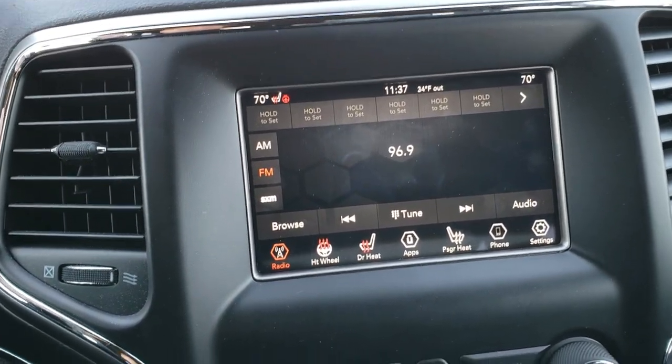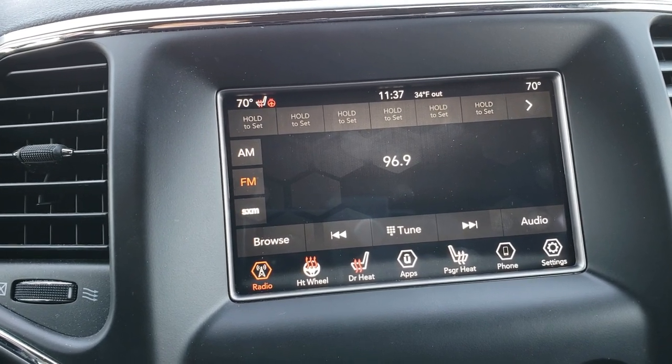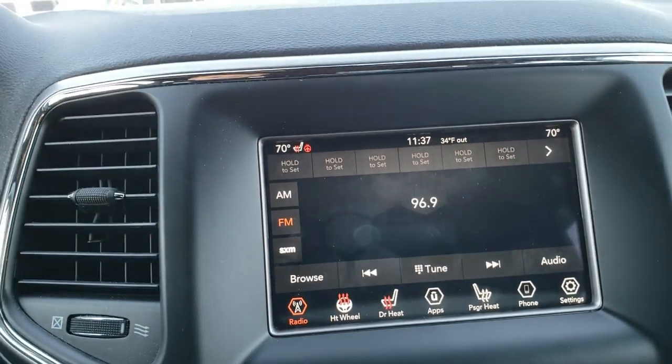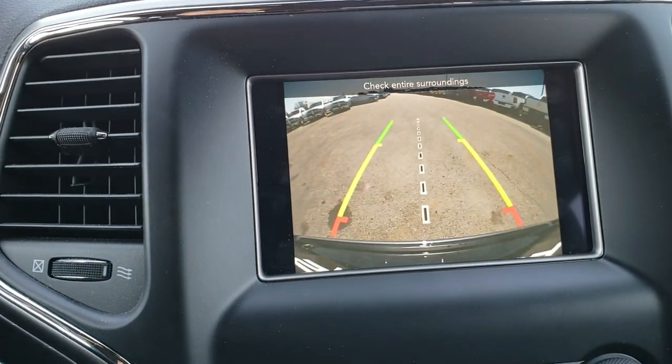This is the 7-inch radio. It's the 4C, so it has Android Auto and Apple CarPlay. You can control your heated seats and heated steering wheel from here. It does have AM, FM, and Sirius XM radio. This is also where your backup camera shows up.